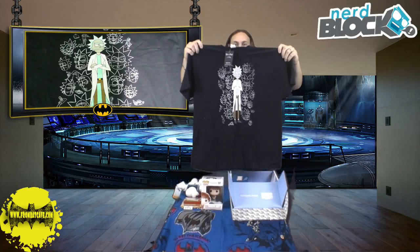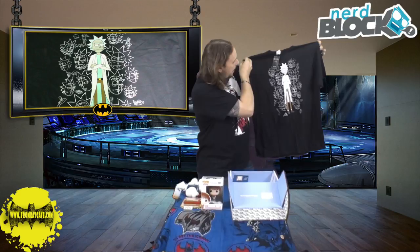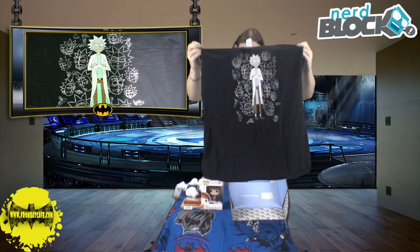As always they come with a t-shirt, and this month we have Rick and Morty. I'm not sure which one that is, whether it's Rick or Morty. I haven't watched the show but apparently it's good — I've got to get into it but I'm too busy.